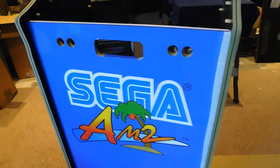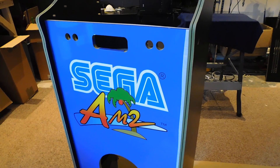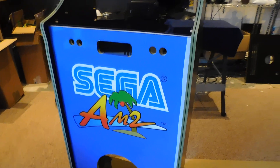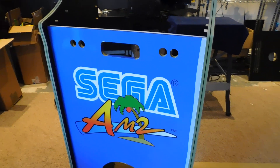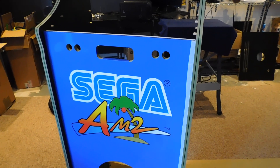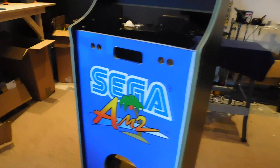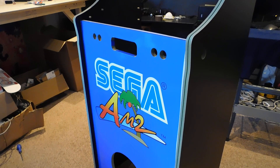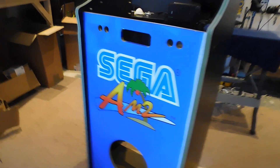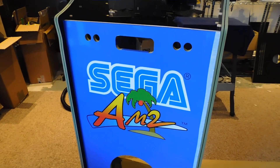We'll have a Tekken 7 custom arcade cabinet available for sale for £2,400. That comes with an RTX 2060 graphics card, 16 gig of RAM, a 120 gig SSD, 11 terabytes of Hyperspin set up, the Ryzen 5 CPU, and the unit stands at about a meter tall. It's a 27-inch ultra-wide unit.